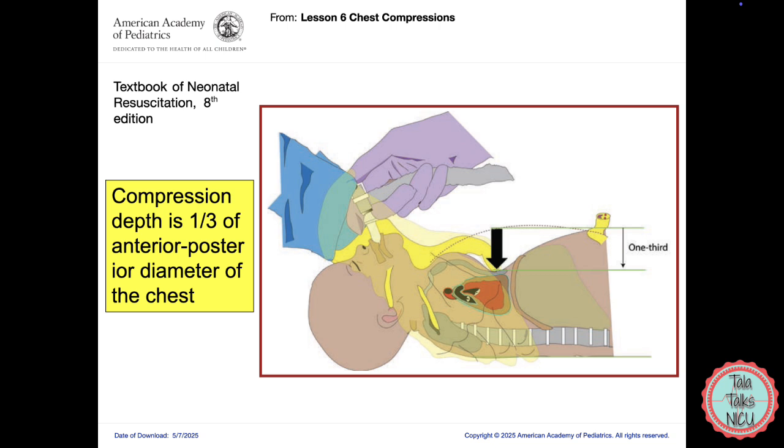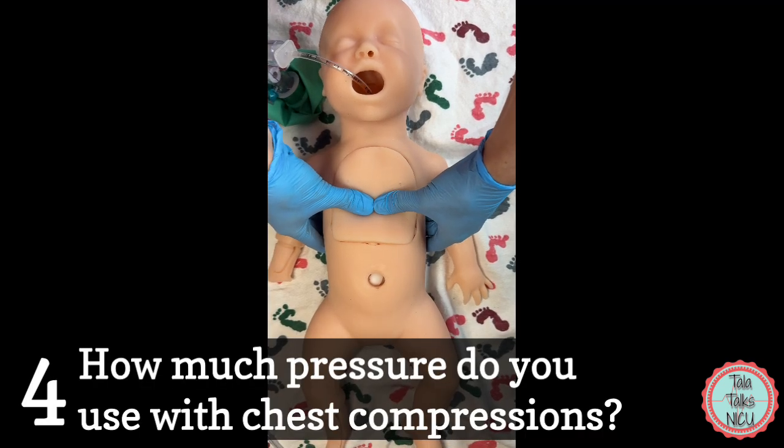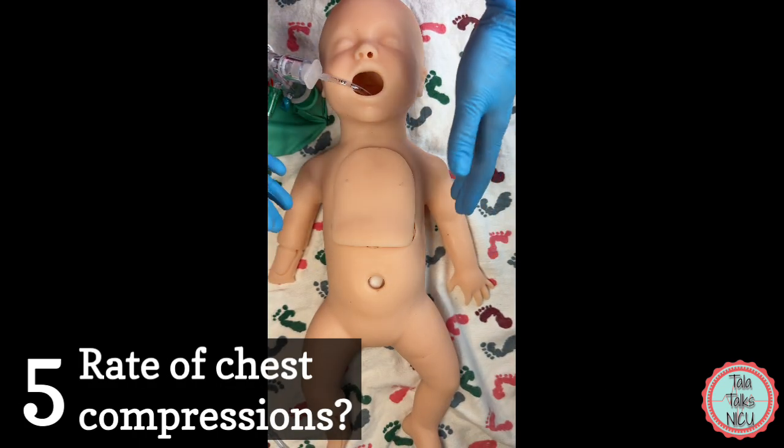Four: how much pressure do you apply? Ideally you are trying to depress the chest by one third of its anterior-posterior diameter. Press down, then release the pressure off the chest — but keep your thumbs on the chest wall. Press down a third of the anterior-posterior diameter, then release, allowing the heart to refill.